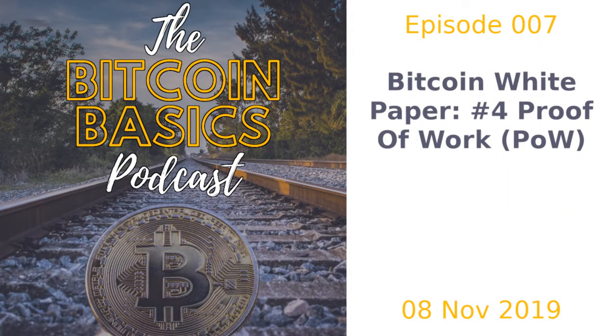Episode 7, Bitcoin Whitepaper, Part 4: Proof of Work. Recorded 8th of November 2019.